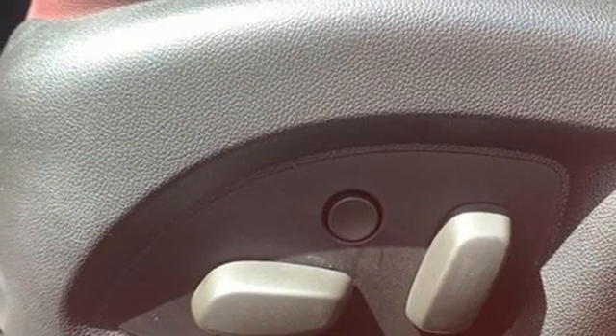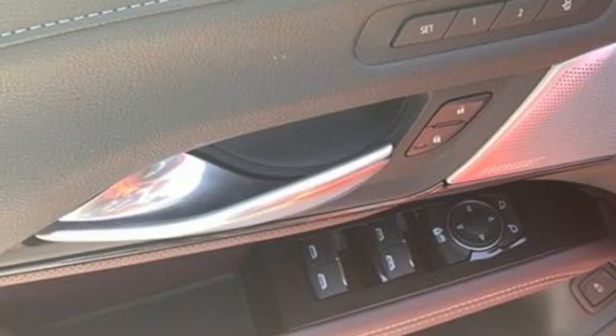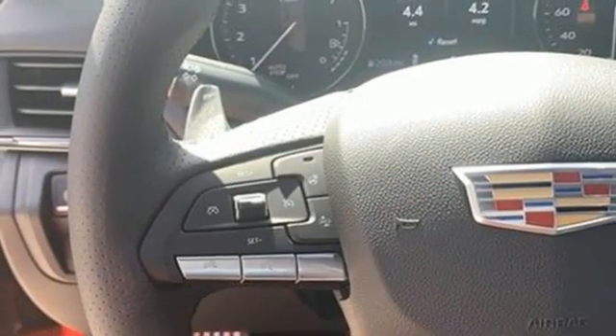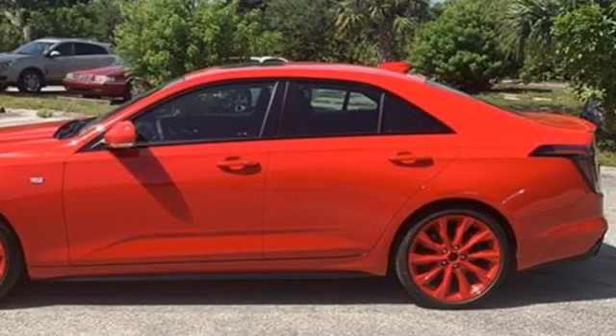Intercooled turbo inline four-cylinder engine, rear-wheel drive, streaming audio, dual zone climate control, gas pressurized shocks, auto dimming rear view mirror, and automatic transmission.